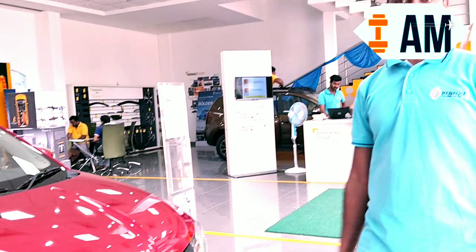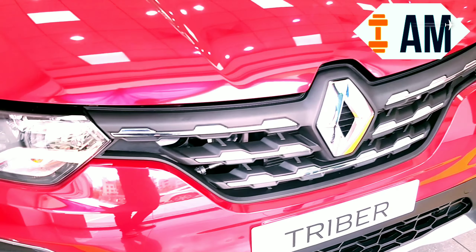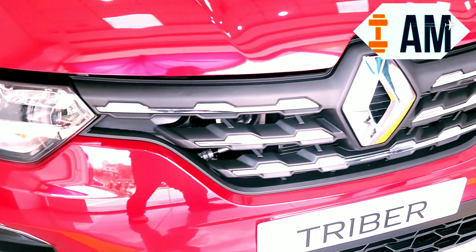My name is Sharath and I'm going to explain to you about the Renault Triber. This is a flagship vehicle of our company, Renault. The best part of our car is that in this price bracket, no other car in the segment has so many features. This is the top-end model — the RX-Z variant — and in this variant you get projected headlamps with LED DRLs.